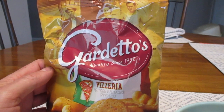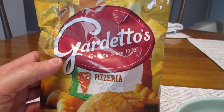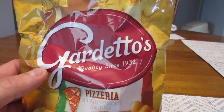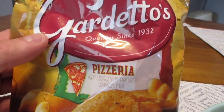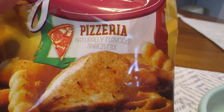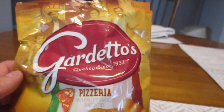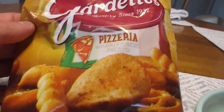Hey guys, what's up? So today we're going to do a snack time video. Haven't done one of those in a while. So today is Gardetto's — quality since 1932 — pizzeria flavored, naturally flavored snack mix. I've had the original Gardetto's and I've had the spicy, but I've never tried the pizzeria one.